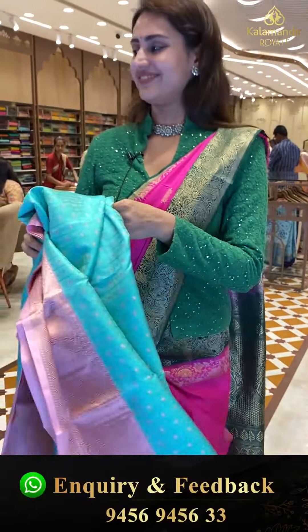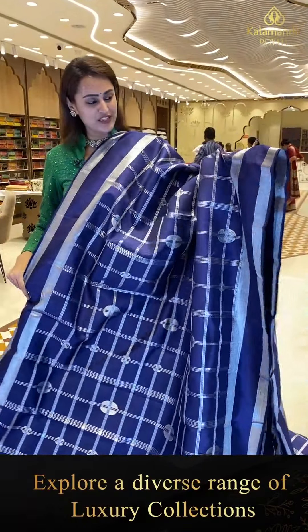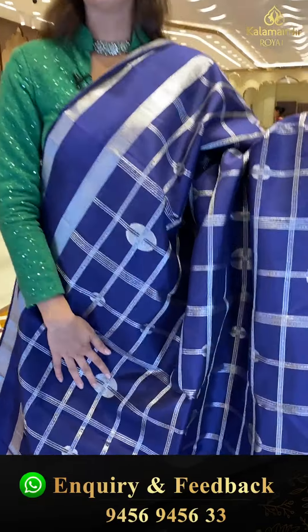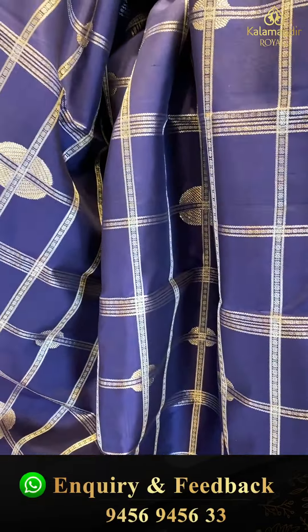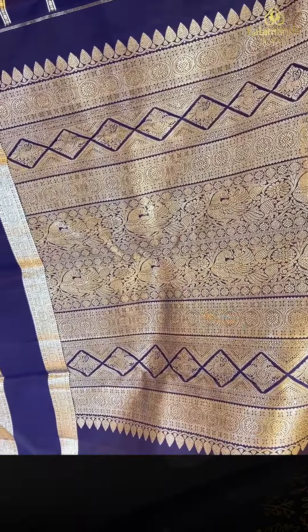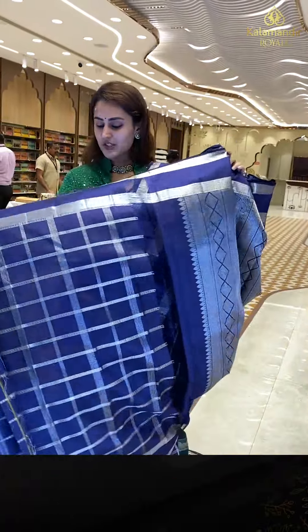Here comes another beautiful one in the color navy blue — a very gorgeous lazy blue. The body has slumber booties and checks with rudraksha booties with entire silver zari. We have a self border with slumber booties, stripes, rudraksha booties, and stripes on either side with nice silver zari. The pallu has a beautiful brocade with diamonds, peacocks, and florals with entire silver zari.